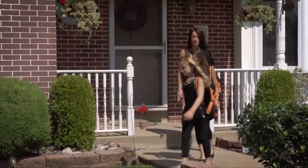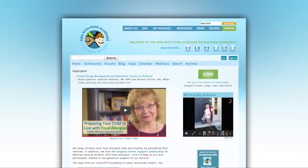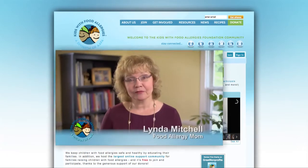You need to prepare ahead of time — even for something as simple as a play date with a few toddler friends. As for the Kids with Food Allergy website, it's celebrating its 10-year anniversary and has over 40,000 members across the country.